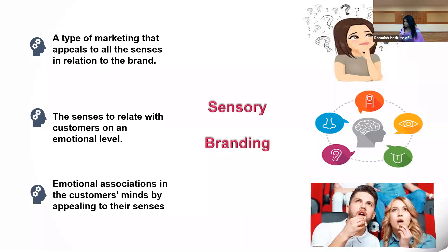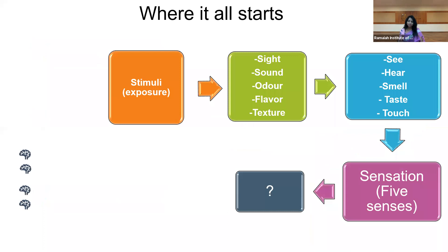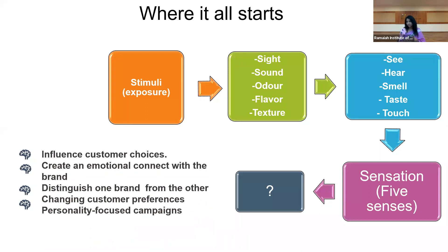Where it all starts is with stimuli and exposure. The very first thing is the stimulus which is taken up by different senses — that is where sensory branding begins. The exposures are received through the senses of sight, sound, odor, flavor, and texture — touch. Through these five senses, we receive exposure to the stimuli. The outcomes marketers want: to influence customer choice, create emotional connection with the brand, differentiate from competitors, change customer preferences, and deliver personality-focused campaigning. Most of us subconsciously may not feel all this, but it is truly happening — there is very high scientific research behind sensory branding.